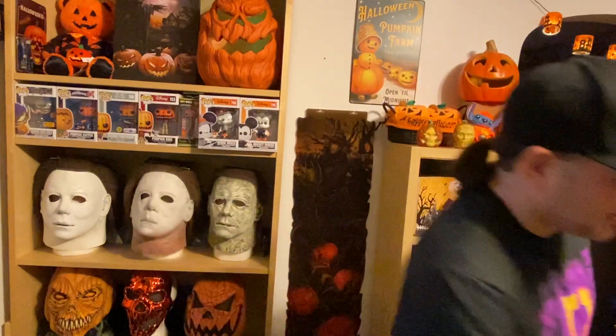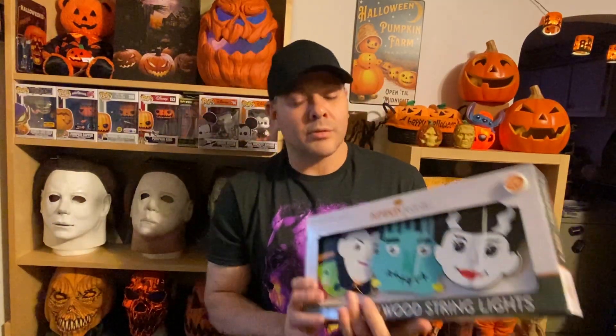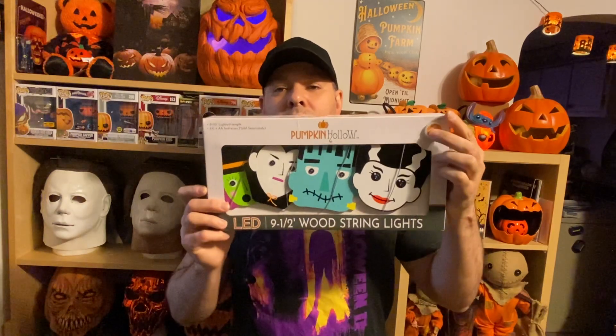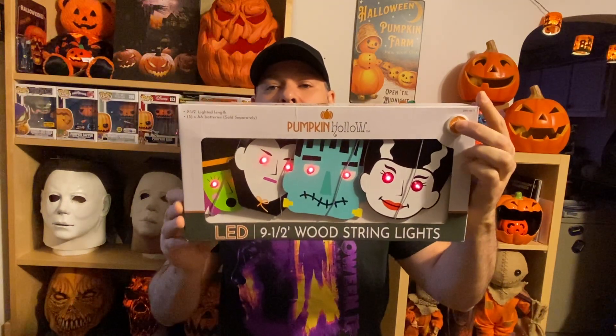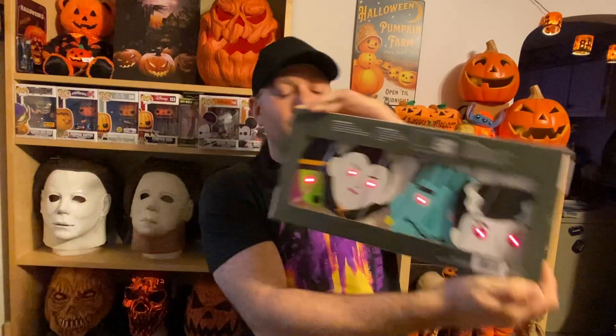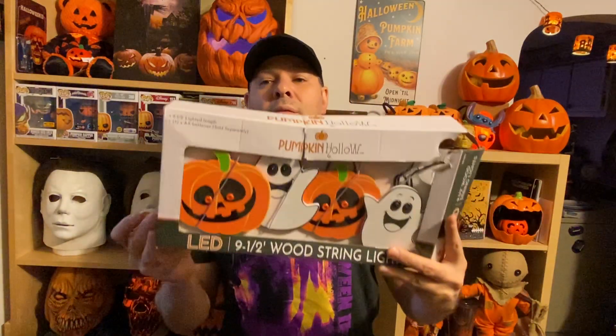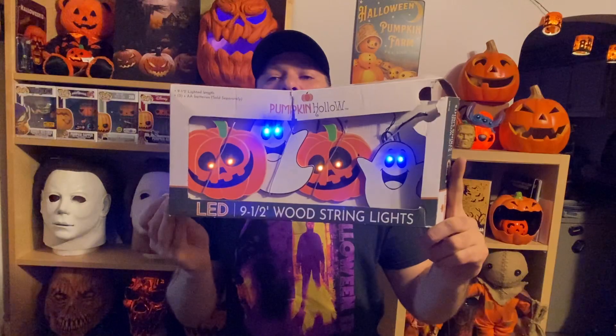Also in that bundle I got some Halloween napkins, and these Halloween lights are really cool — witch, Frankenstein, Bride, Dracula. It's two sets. And also this box is falling apart, but these lights of ghosts and pumpkins — I just love these things.